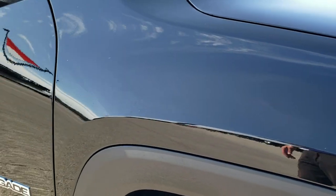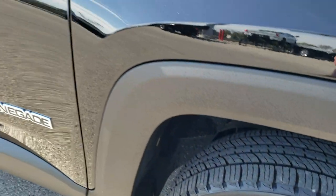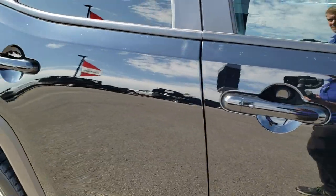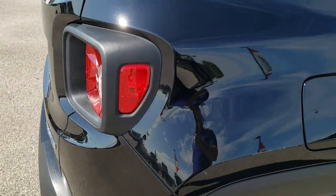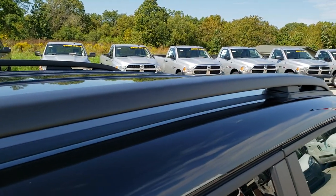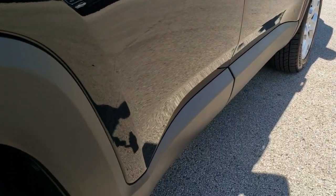Passenger side fender — no dents or dings. Passenger side rim has no scuffs or scrapes, and as you go down this side of the Jeep you can see just how clean the body is, how reflective and mirror-like that paint is. We take these HD videos so if you are far away or even close by and just cannot make the trip down, you can still see the vehicle, hear it, and have full confidence in what you're looking at before you even get here. Didn't see any dents or dings down that side.